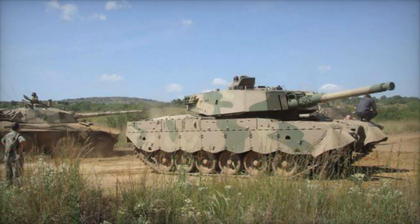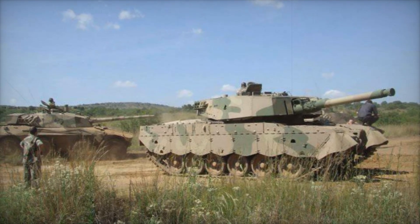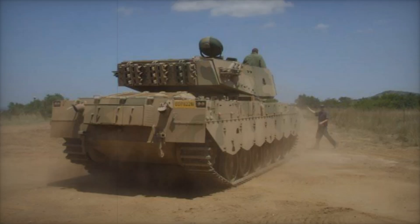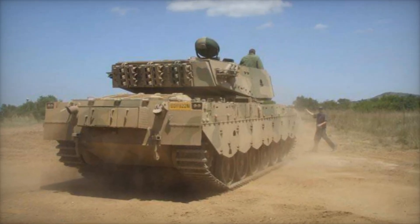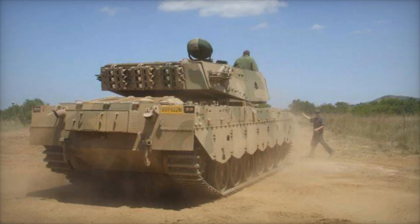What can we learn from the Oliphant? It teaches us the importance of innovation, resilience, and the ability to adapt to changing circumstances. As we continue to explore military technology, let's keep the story of the Oliphant in mind — an example of how challenges can lead to groundbreaking advancements.